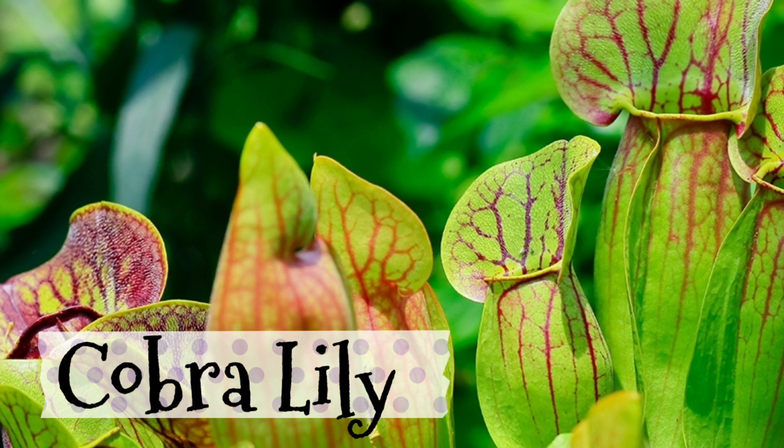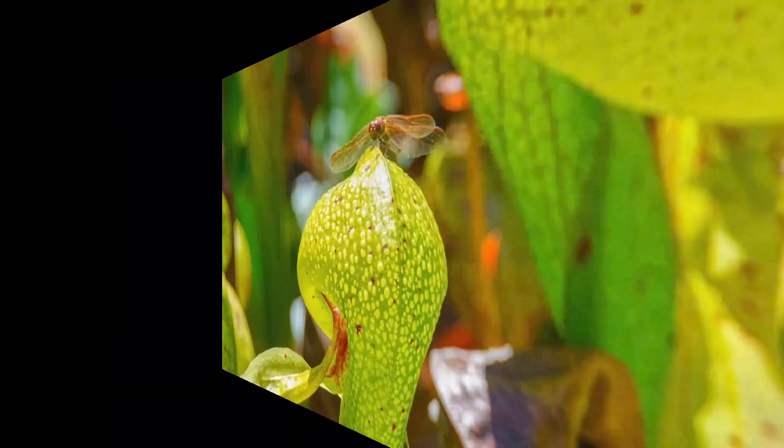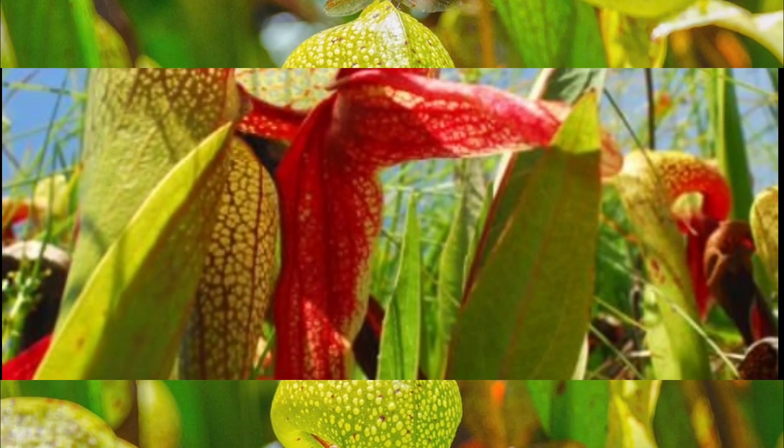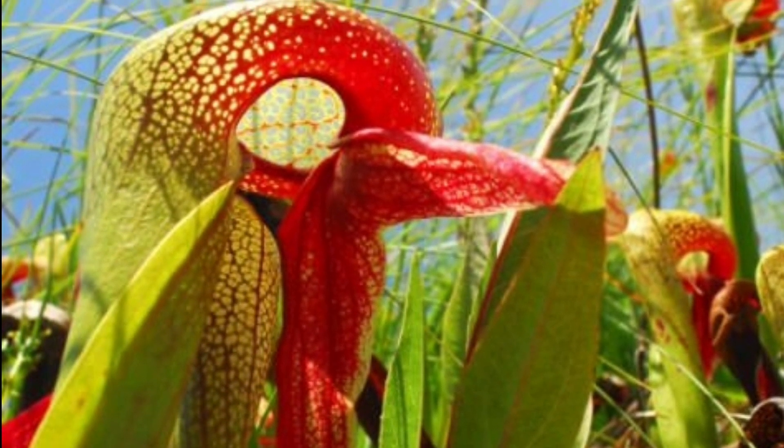Cobra Lily: bugs get confused by the translucent windows in this plant's leaves. They think they are escaping but they are really flying deeper and deeper inside.